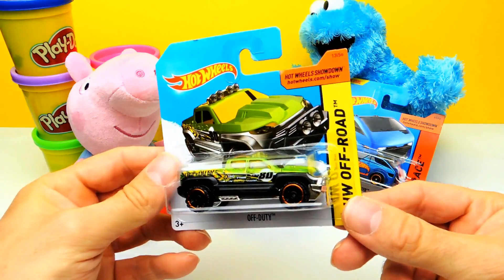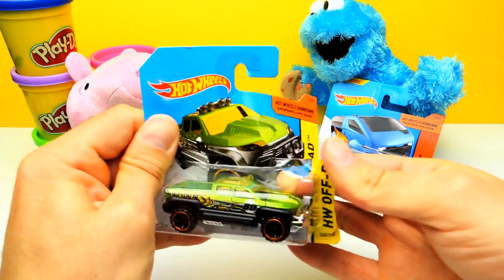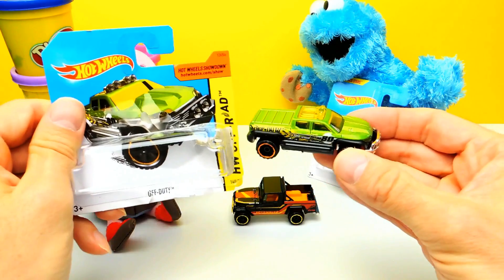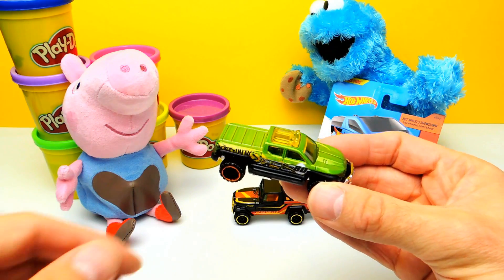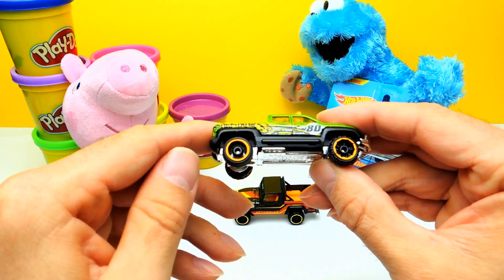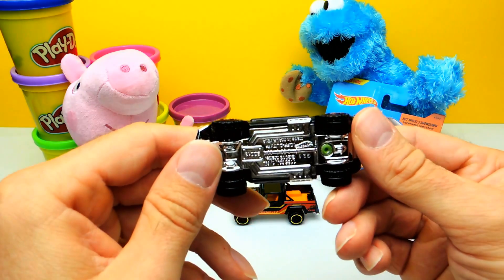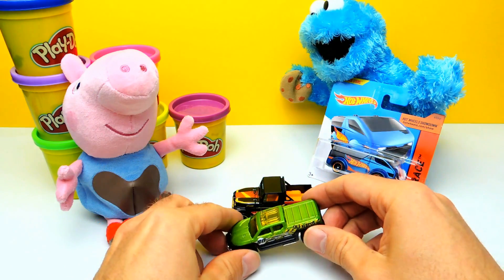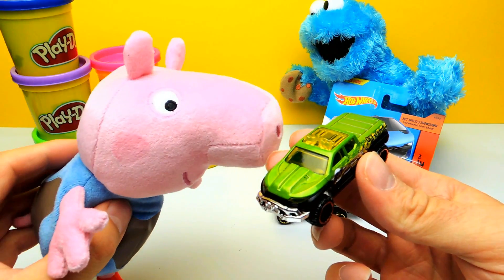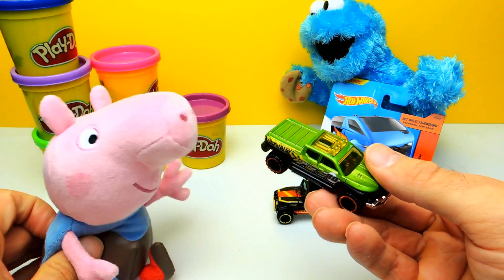I guess this is a green pickup truck. But let's open it and have a closer look. Yep, it's a green pickup truck — and again big tires and lots of suspension. I really love this one. The green color has some metallic inside, it's some kind of sparkling. It's difficult to see on this video but I really love the painting of this car.